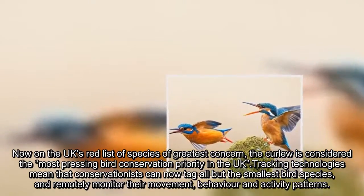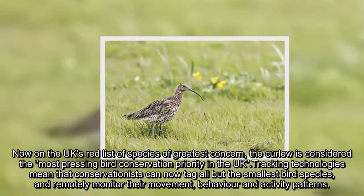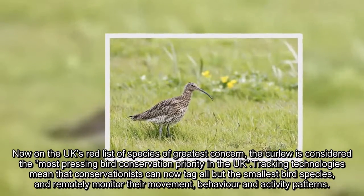Tracking technologies mean that conservationists can now tag all but the smallest bird species, and remotely monitor their movement, behaviour, and activity patterns.